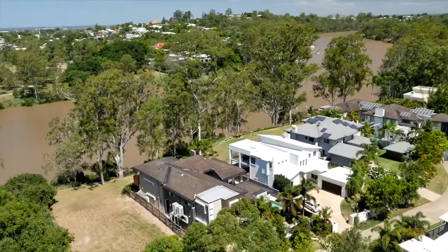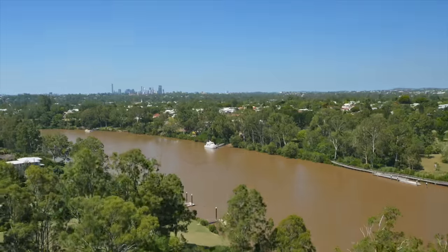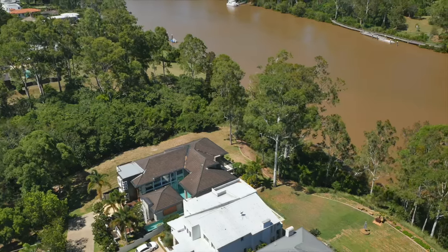Looking for the ultimate home when it comes to design and style? Then look no further. Number 10 at 680 Jesmond Road here in Fig Tree Pocket boasts a three-story riverfront home that takes contemporary living to an all-new level.